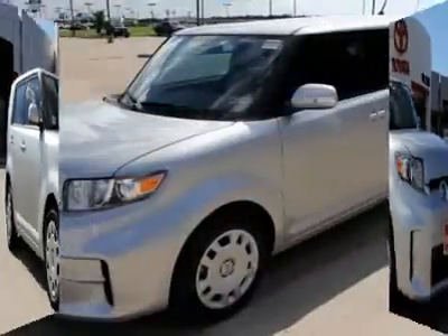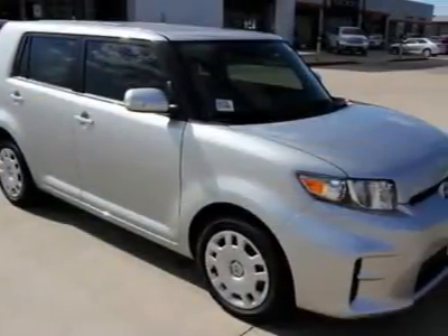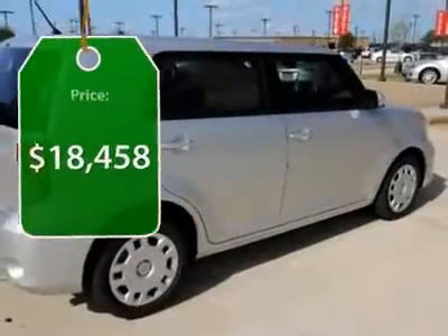The XB offers exceptional cargo space for a vehicle of this size. Combined with the nimble acceleration and Toyota reliability, this vehicle will prove itself time and time again and is priced below $20,000.